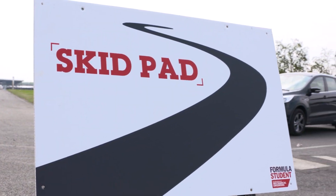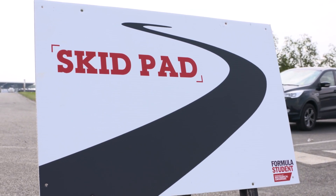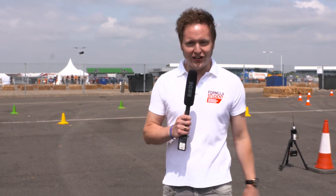The dynamic events are designed to push the car and the team to their limit. It all kicks off here on the skid pan. It's a figure of eight and it's all about the handling. The driver is going to need skill in order to be fast and precise.